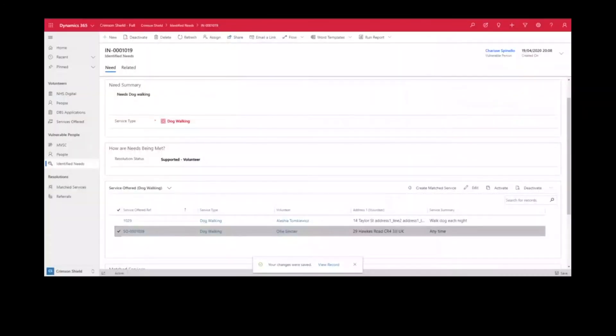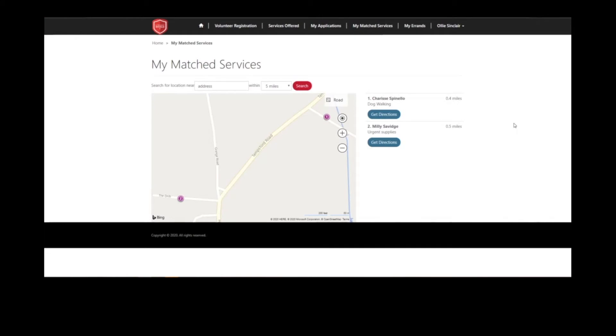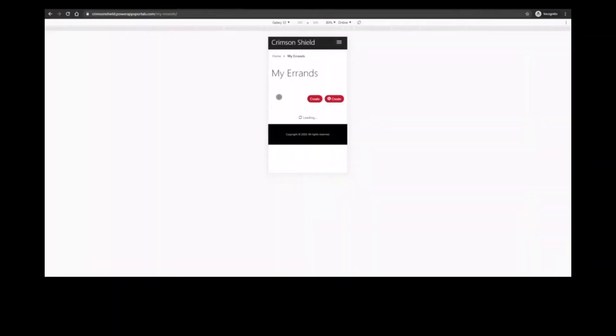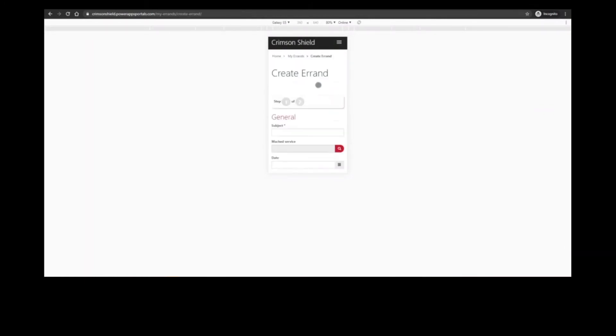Somebody that, for example, needs help with shopping will then be able to be matched to somebody that is available, that is near to them, and that meets that requirement to be able to do the shopping for them. The system has been designed to do that matching, which removes all of the admin tasks and some of that human interaction, making it very automated.